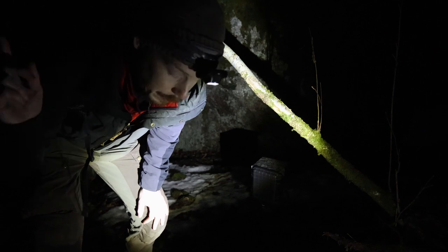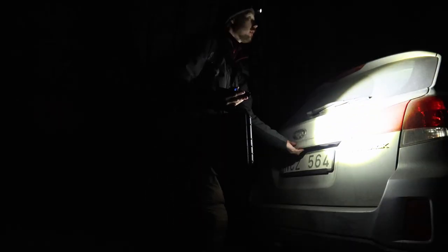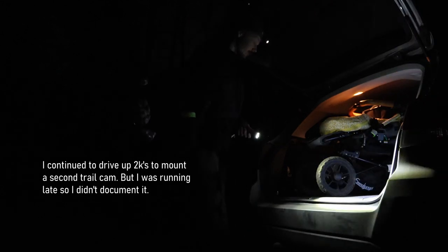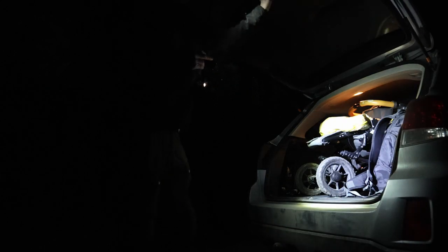Good — activate the trail cam and move on.